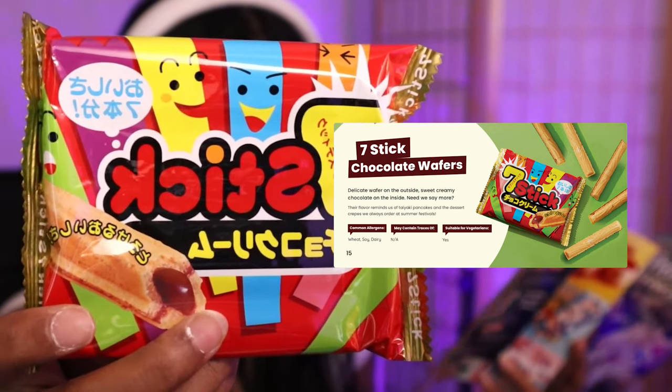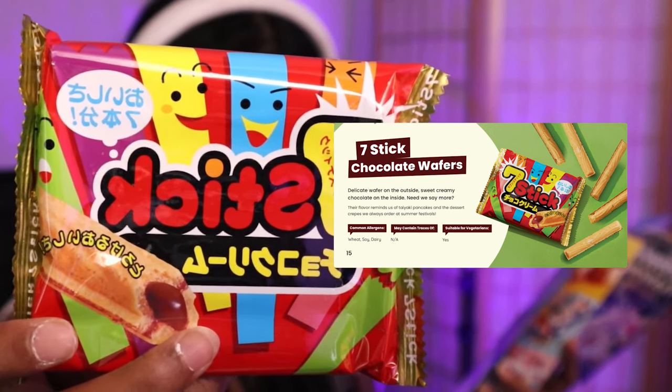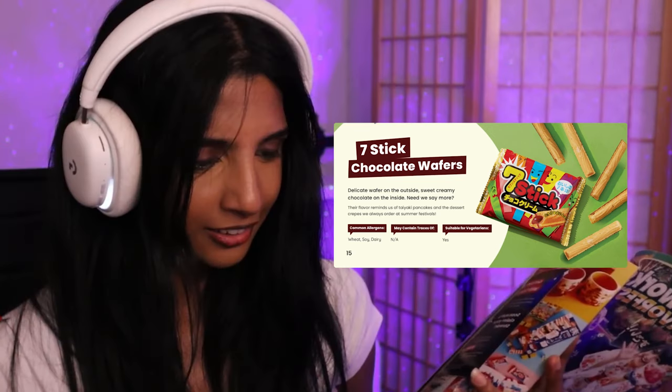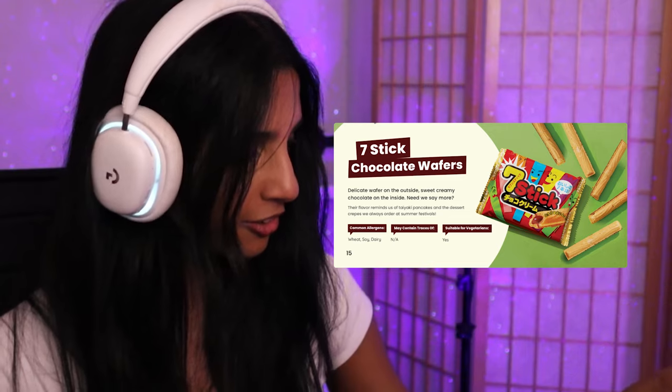It does have a fizzy aftertaste. On to the next one — these are called seven stick chocolate wafers. 'Delicate wafers on the outside, sweet creamy chocolate on the inside. Their flavor reminds us of taiyaki pancakes and the dessert crepes we always order at summer festivals.' I think I had taiyaki at a matsuri I went to. These smell chocolatey, they smell really good — chocolate wafers, you can't go wrong with that.